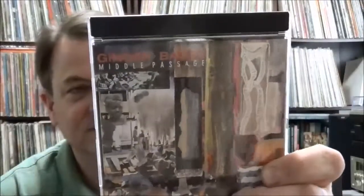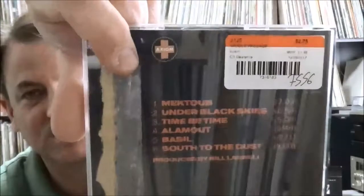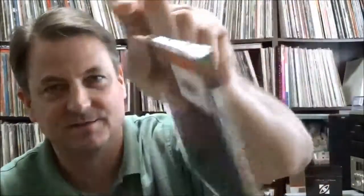Ginger Baker — drummer from Cream, not Queen. Bill Laswell kind of brought him out of retirement — he was in the hills of Italy on a horse farm or something. Johnny Rotten, John Lydon, was making a Public Image Limited album with Bill Laswell and joked he wanted to get Ginger Baker on drums. Laswell managed to track him down and bring him to the US, and they recorded two solo albums for Ginger Baker. This is the second one — Middle Passage on Laswell's Axiom label, a sub-label of Island Records. I've already got a copy but it was two dollars and seventy-five cents so I picked up a nice clean copy.